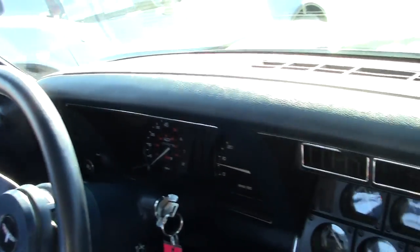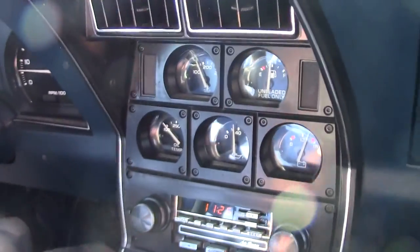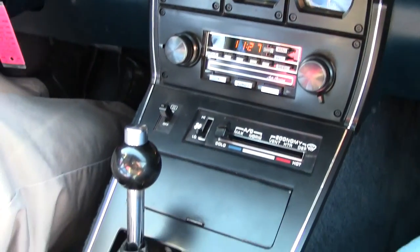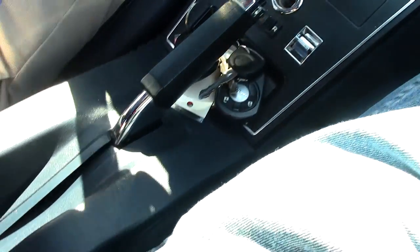Our dash, center console — all in great shape. All of our gauges are in working order. Radio works great. Just a real fine example of an '81 with very low mileage.